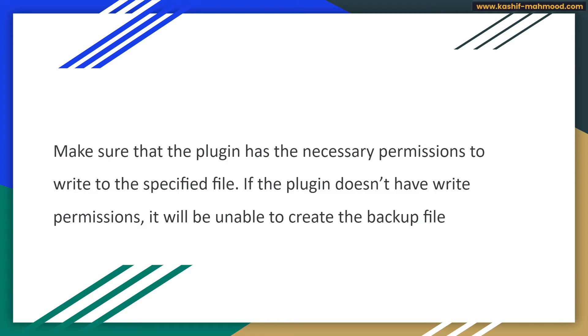There are some other reasons for getting this error as well. The second reason is that the plugin does not have the necessary writing permission. This can happen when you are using a security plugin that is not allowing the WP Migration plugin to write data. This once occurred on my end when I was using the iTheme Security plugin, now called Solid Security. When I deleted that plugin, I was able to create the backup file.